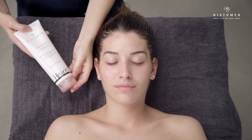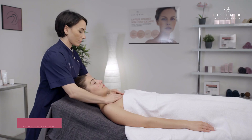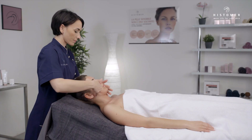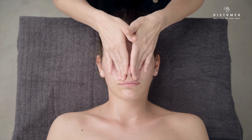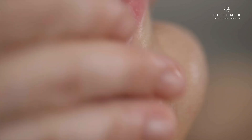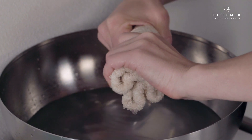Thoroughly cleanse face, neck, and neckline by applying Hesiris Ultra Gentle Cleansing Gel on dry skin with a gentle massage. Ultra Gentle Cleansing Gel is an ultra-delicate formulation without foaming ingredients and commonly used cleaning substances. It absorbs and removes excess sebum, impurities, pollutants, makeup, and irritating residue of skin metabolism. Remove then with sponges soaked in water and wipe dry.